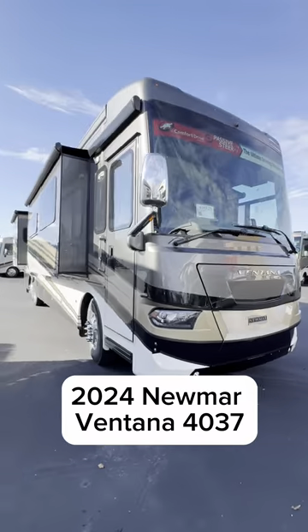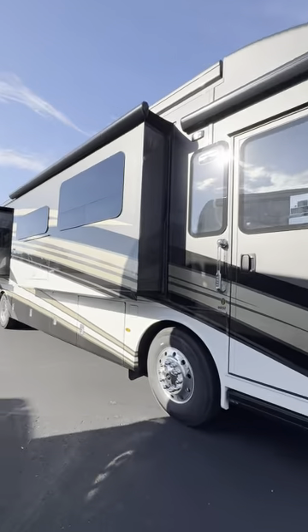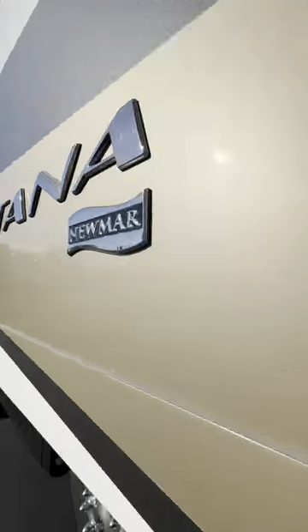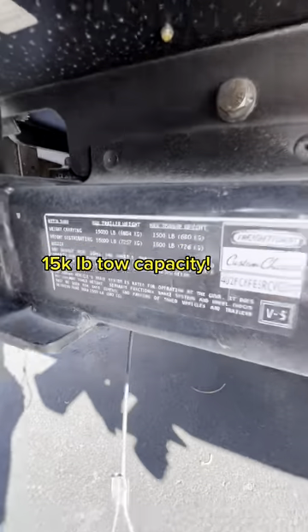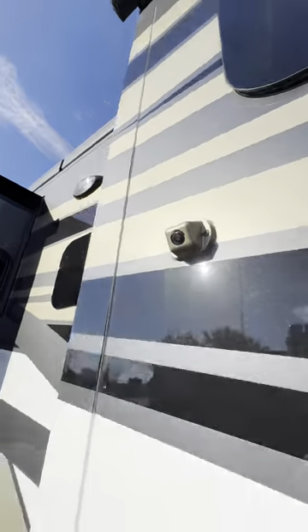Hi there, it's Kayleen. Welcome back to another video tour. Today we're taking a look at the Ventana 4037. The Ventana floor plan 4369 just won the RV Debut Award by RV Business. There are simply too many ways to explain in this short video why Numar is different from the rest, but the Ventana is absolutely beautiful and we are going to take a closer look at some of the features that make it special.